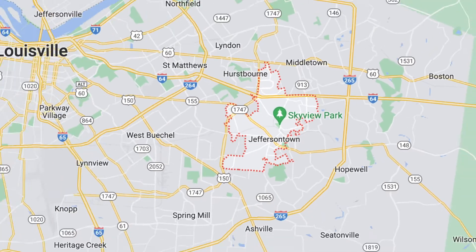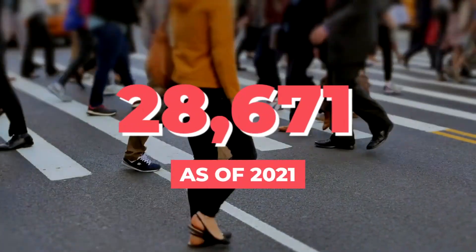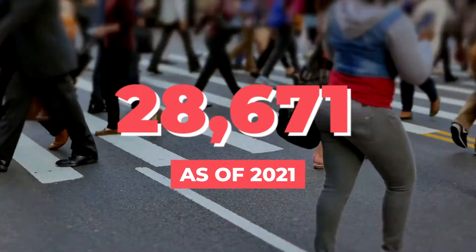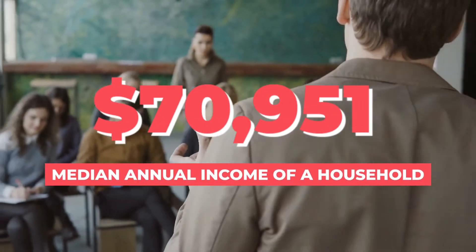J-Town is actually our largest city outside of Louisville. It has a population of 28,671 as of 2021. The median income of a household in J-Town is $70,951 annually.